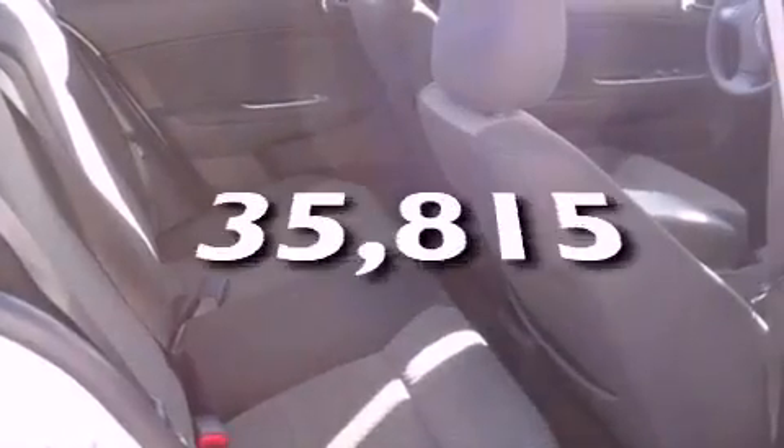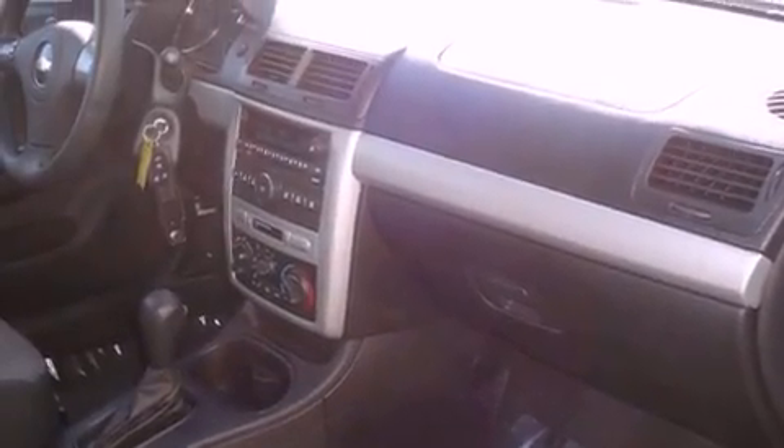This vehicle has fewer than 36,000 miles on the odometer. With an EPA estimated rating of 33 miles per gallon on the highway, this vehicle helps leave money in your pocket where you want it.